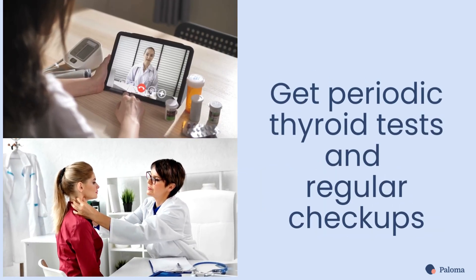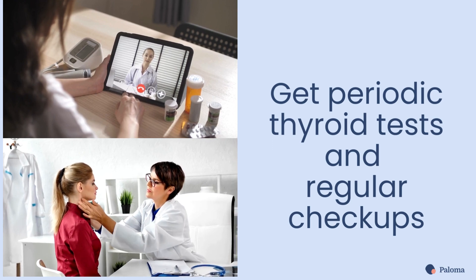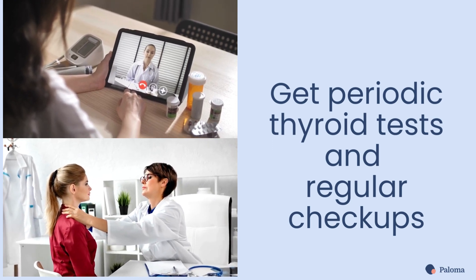And finally, make sure to get periodic testing and schedule regular checkups with your doctor to monitor your progress and adjust your treatment as needed.